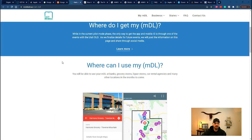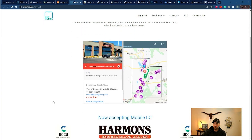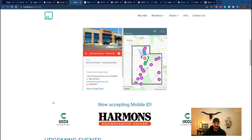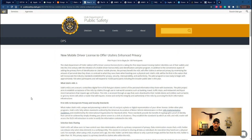Looking at Utah, which kicked all this off with that original photo, you can get your MDL — mobile driver's license — also called a mobile ID. You can use it at a bank, grocery store, liquor store, car rental agencies, and many other locations in the months to come. However, right now there are really only about three types of entities you can use it with: Harmon's grocery store, a credit union, and DMV or government office locations marked on the map. So not a lot of benefit to this thing yet, even in Utah where they're pushing it really hard.